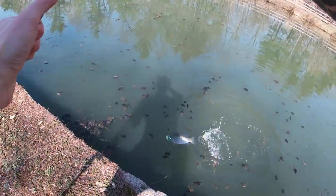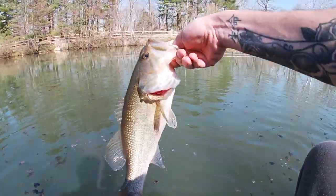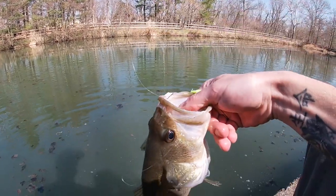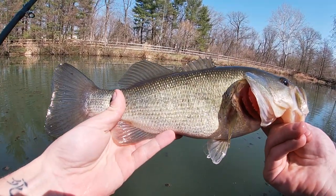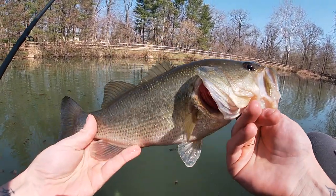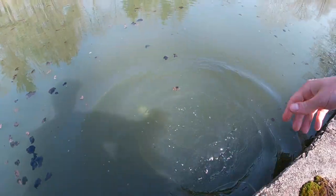Seems like a decent fish — got him on the spinner bait! That is not a bad largemouth bass. We're not going to weigh this one but he's probably close to two pounds. First one on the spinner bait! Spring bass fishing with the mystery tackle box, that's what it's all about. One in the bag, let's see if we can catch another.